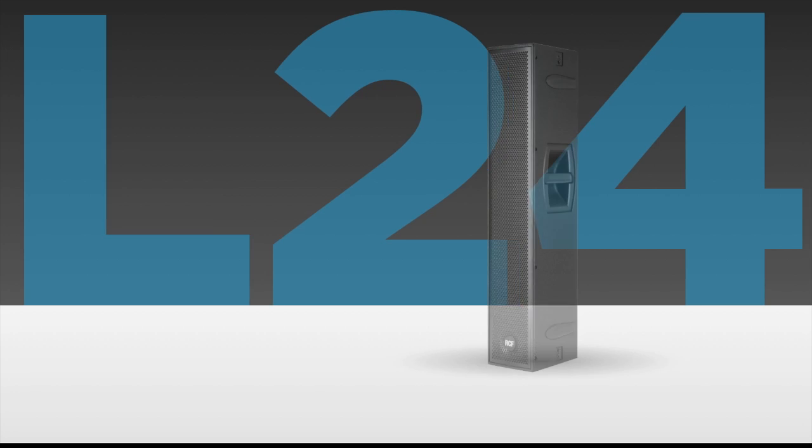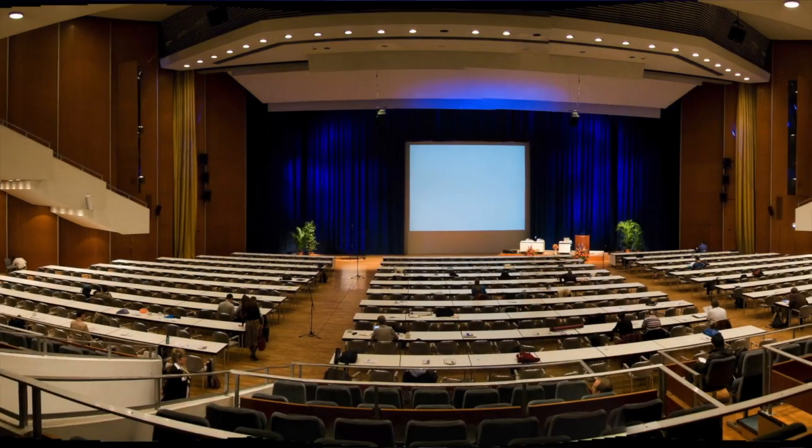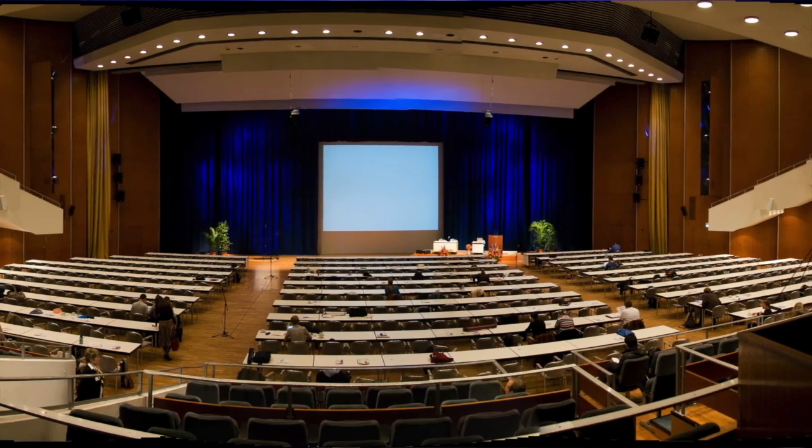NXL24A is a column speaker which has to be considered a line source. A line source finds applications every time there are architectural constraints — you want your speaker to be as less visible as possible. It's very flexible because it can be used for conferences as well as live sound. It has very good control of the vertical dispersion.